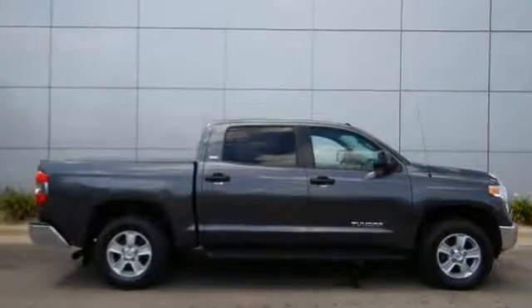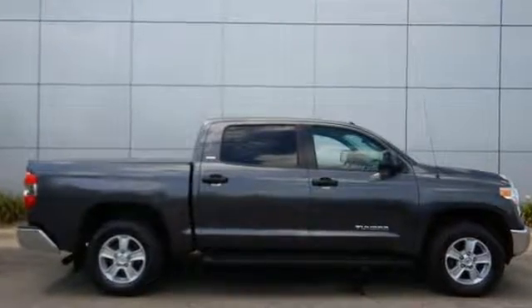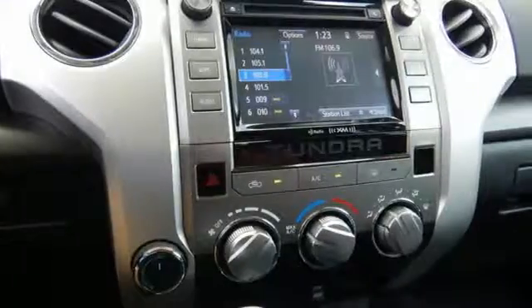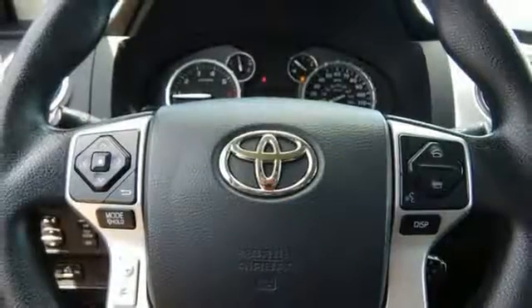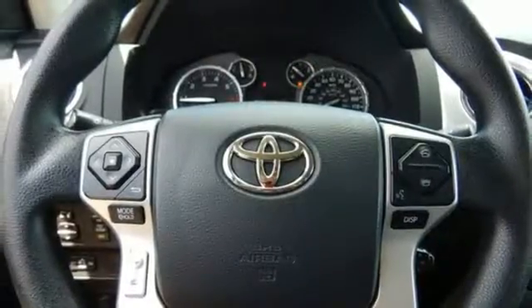Standard equipment includes heated mirrors, keyless entry, a low tire pressure warning, stability and traction control, and anti-lock brakes. Plus it has that legendary Toyota reliability and durability.